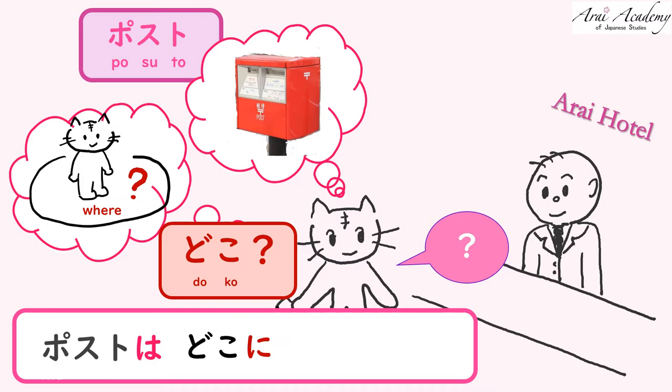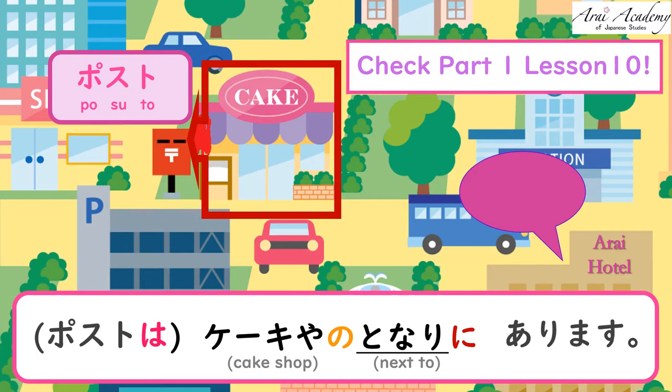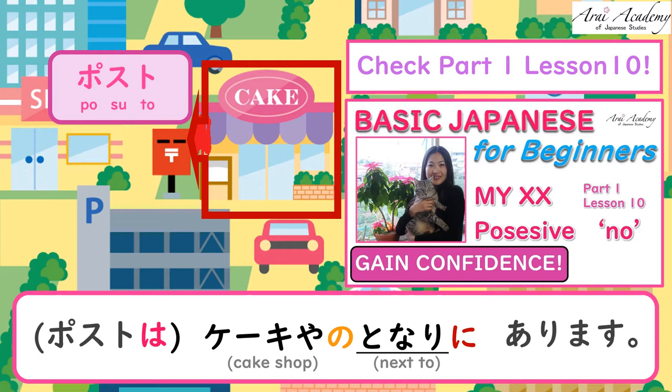ケーキ屋の隣にあります — next to the cake shop. Remember the possessive の from lesson ten of part one. Repeat after me: ケーキ屋の隣にあります.